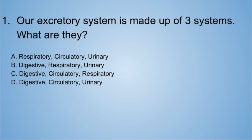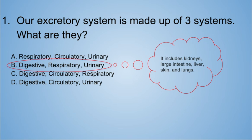Question number one on the quiz: our excretory system is made up of three systems — what are they? I mentioned two of the systems in the overview: they were the digestive and the respiratory system. But what is the third one? Here's the hint: if the main work of the kidneys is to produce urine, what would the third system be? Yes, it would be urinary. So the answer is B — digestive, respiratory, and urinary systems.